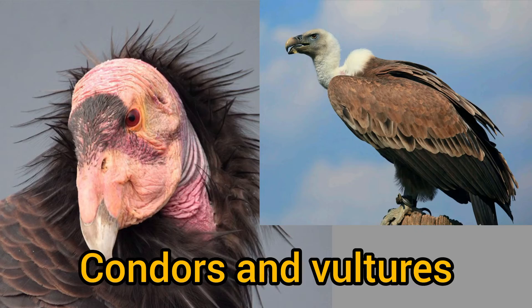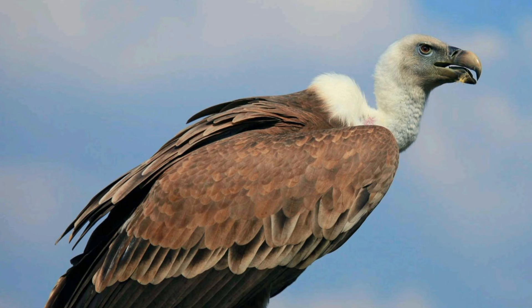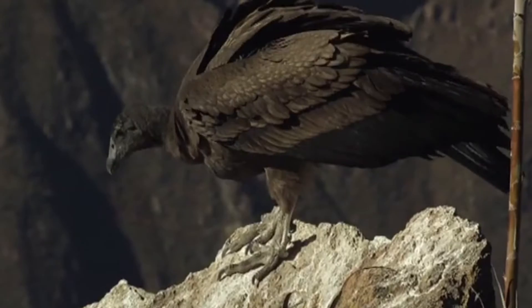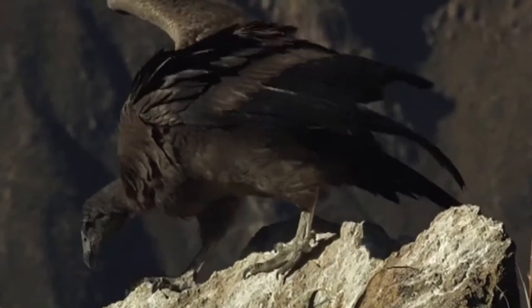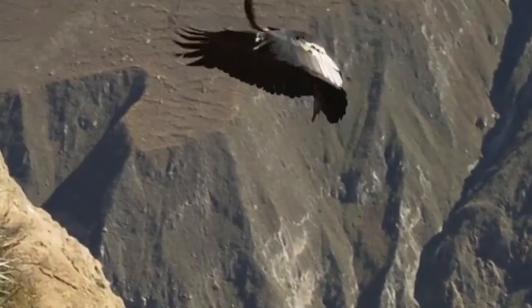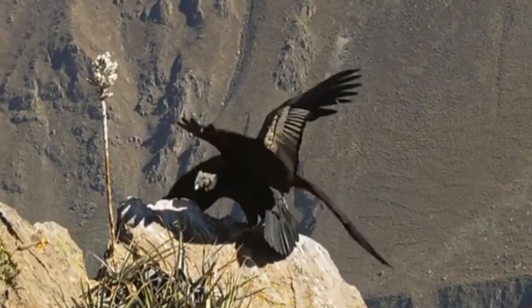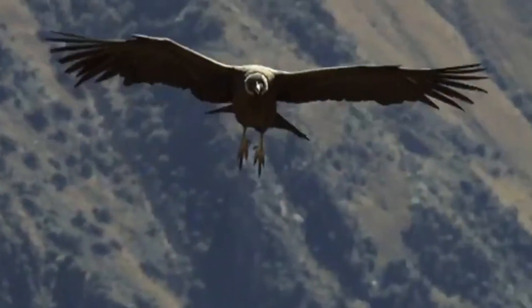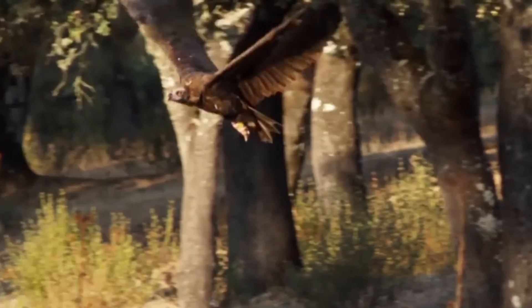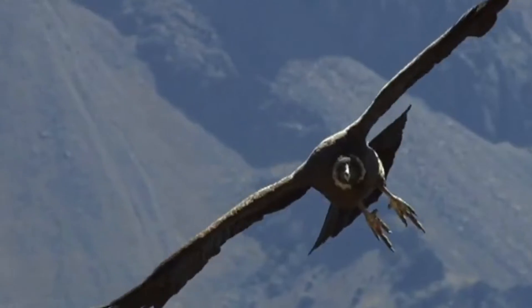Number 2: Condors and Vultures. Vultures and condors are next on the list of prehistoric-looking birds, and the reason lies in their featherless heads and immense size. California condors and their fellow vultures belong in the same category and resemble their prehistoric ancestors. A vulture's wingspan can reach up to 6 feet, and a condor's can go up to 9 feet, making condors easily one of the largest birds in North America.